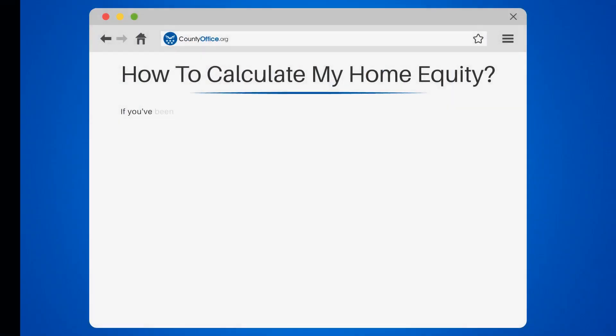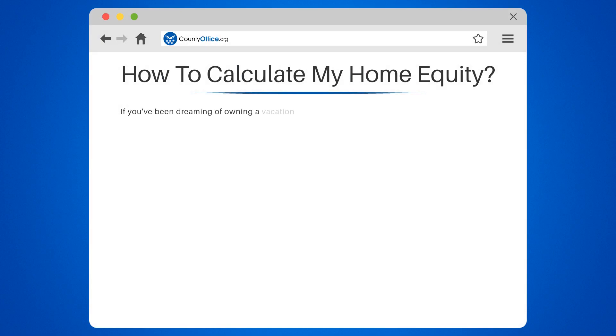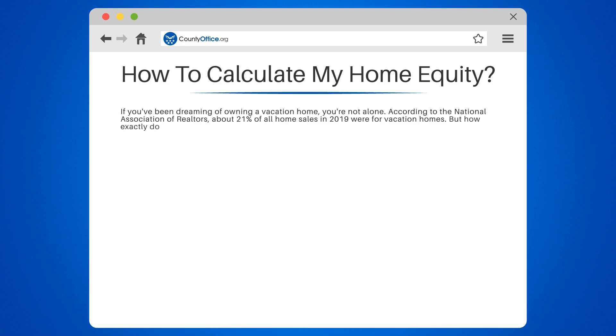How to Buy a Vacation Home. If you've been dreaming of owning a vacation home, you're not alone. According to the National Association of Realtors, about 21% of all home sales in 2019 were for vacation homes. But how exactly do you go about buying one?